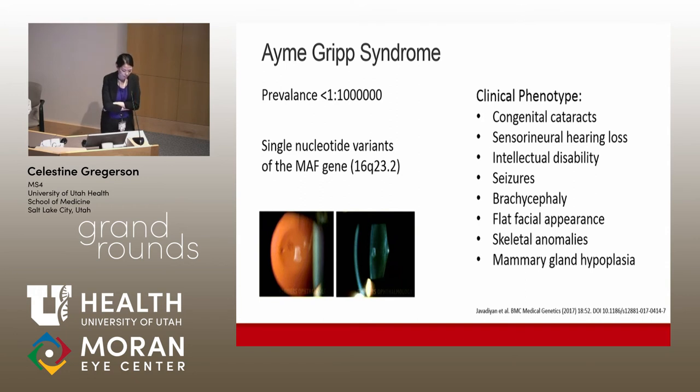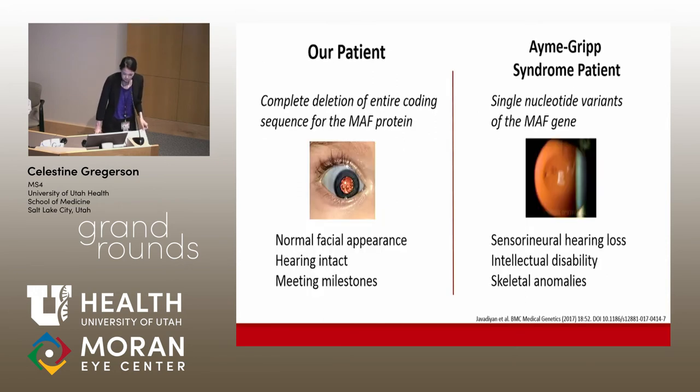Omigrip syndrome has a clinically homogeneous phenotype that manifests systemically. The cataracts in this syndrome have not previously been described as reversible, and typically they present as a posterior oil droplet cataract with posterior lenticulus — similar to the galactokinase or galactosemia cataract. The cataract seen in our patient, however, was quite different from the characteristic cataract of Omigrip syndrome.